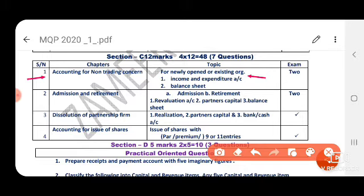One problem is for existing organizations. Another problem requires you to prepare the opening balance sheet, then income and expenditure account, and the balance sheet. So out of 2 questions, we get 1 easy question we can attend. In the exam, for 12-month questions you will get 2 questions from NPO.